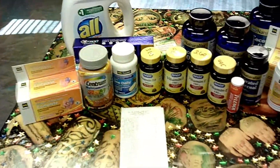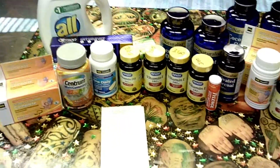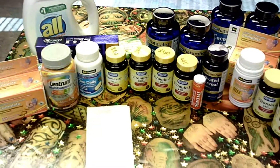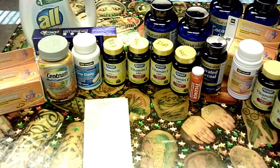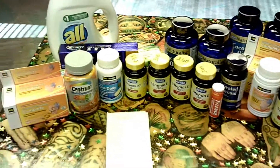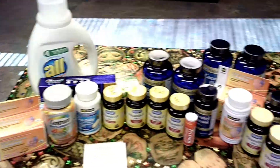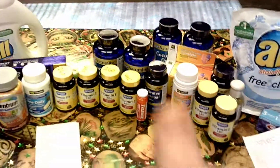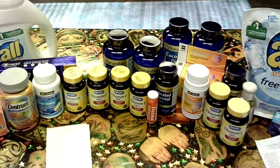If you can find the Bioflex on the clearance aisle, please grab it — because one of them is a penny and there's a five dollar off digital coupon, so you will get $4.99 overage. Be on the lookout for that! Happy penny shopping day. Please subscribe if you haven't, give me a thumbs up, thanks for watching, bye!